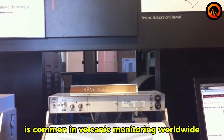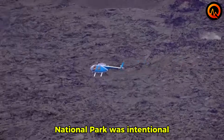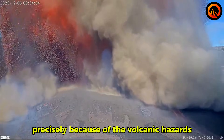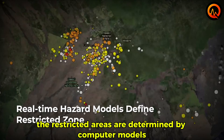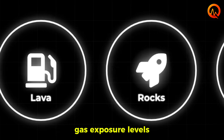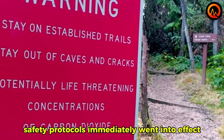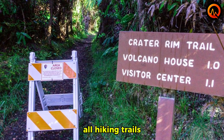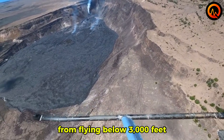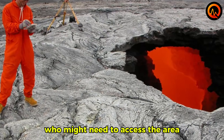The webcam's location in the restricted area of Hawaii Volcanoes National Park was intentional. These cameras are placed in zones where human access is prohibited precisely because of the volcanic hazards. The restricted areas are determined by computer models that calculate lava flow paths, gas exposure levels, and projectile hazards from fountain activity. Safety protocols immediately went into effect when the eruption began — all hiking trails within two miles of the active vents were closed, and aircraft were restricted from flying below 3,000 feet over the eruption site.